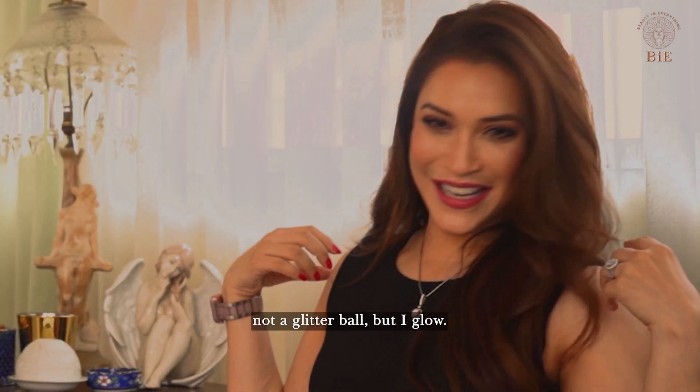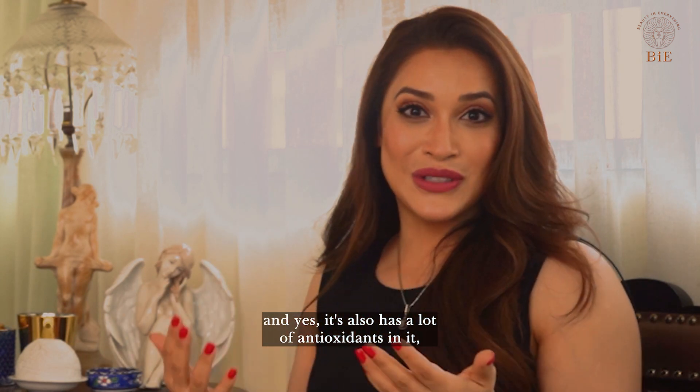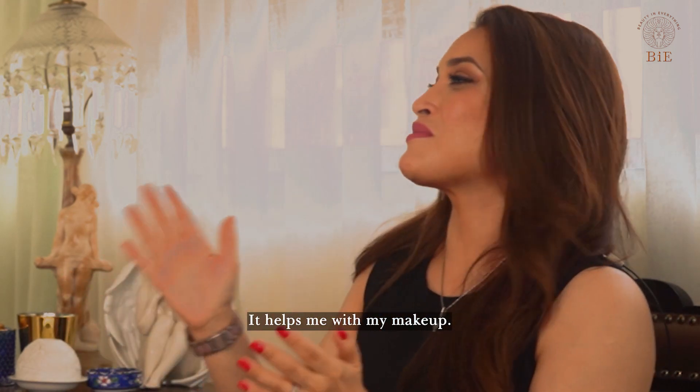...not a glitter ball but I glow. It is such a stunning product, and it also has a lot of antioxidants in it, so it's adding benefits as well as adding to your looks. It helps me with my makeup.